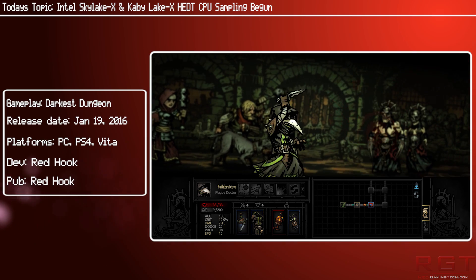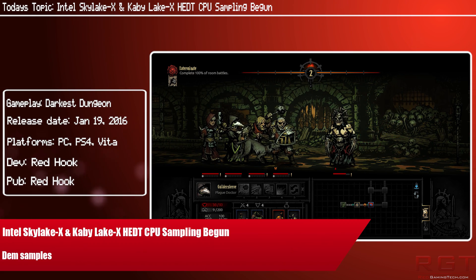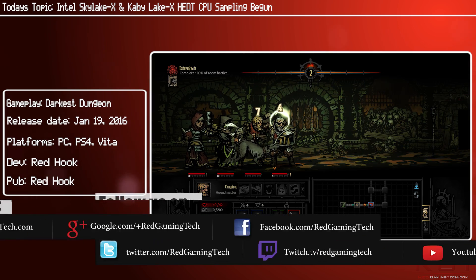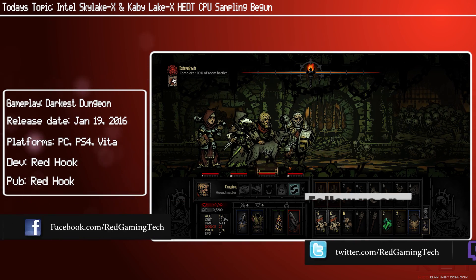You may have heard the rumblings about the Intel x299 chipset, which would be supporting the Skylake X and Kaby Lake X CPUs. Well, MenchLife have just gone and confirmed that Intel has already begun sampling these chips in the industry.